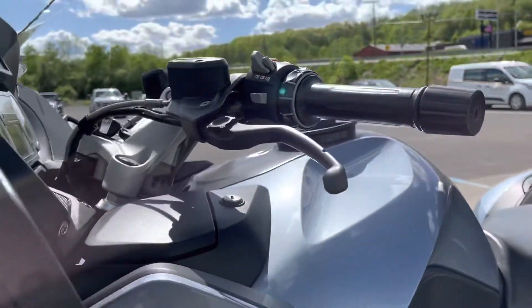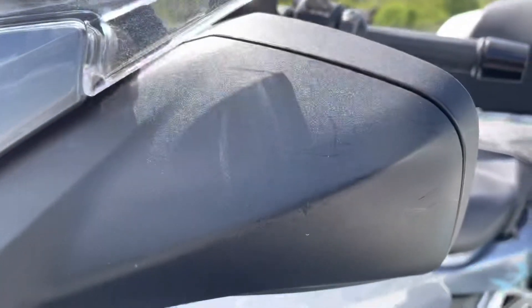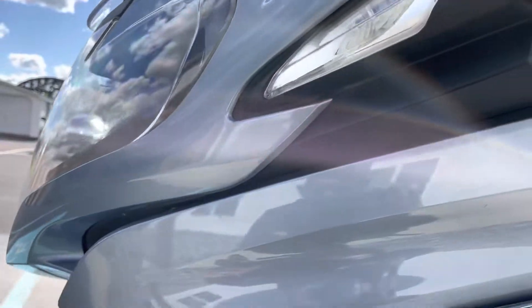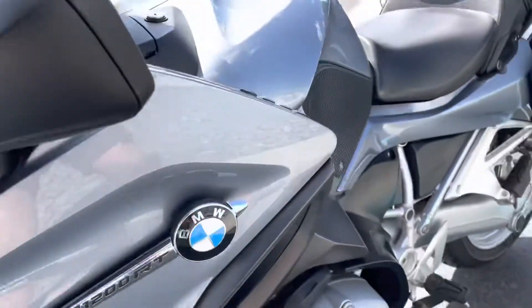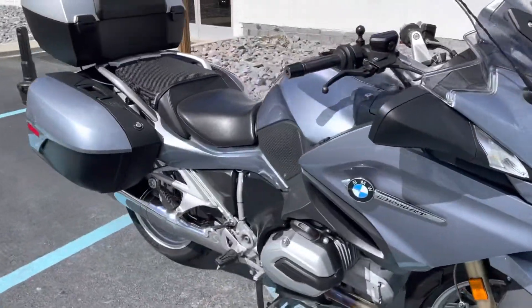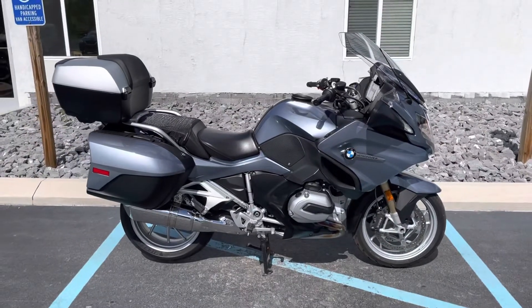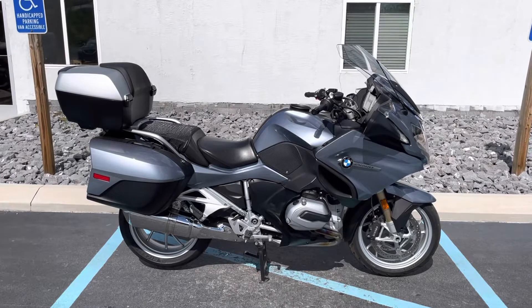Clutch lever and bar end look good. A couple light scratches there on the left-hand side. Fairing is clean. Good-looking RT with a lot of miles left in it. Give us a call today or email info at kisselmotorsports.com for more information or to schedule your test drive. Thank you.